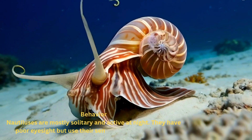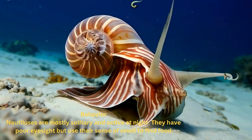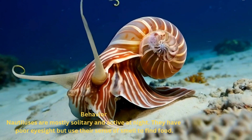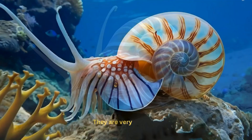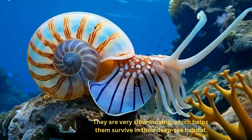Nautiluses are mostly solitary and active at night. They have poor eyesight but use their sense of smell to find food. They are very slow-moving, which helps them survive in their deep-sea habitat.